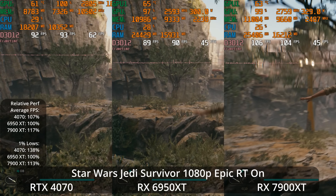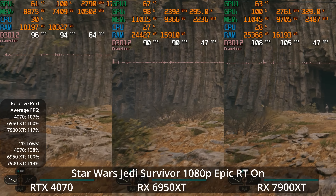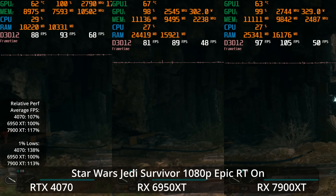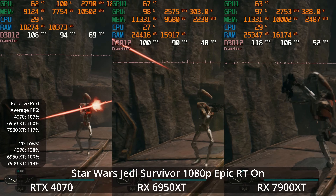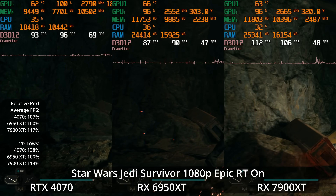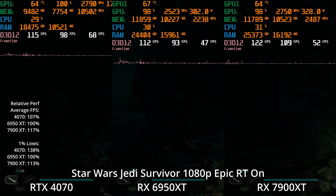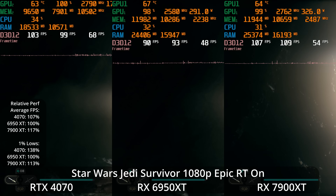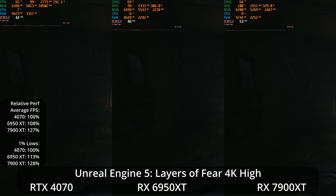That continues as we enable ray tracing at 1080p. All the GPUs are offering a high enough refresh rate experience here, but the frame time graph is a bit smoother and the 1% lows are a bit better on the 4070. The 4070 here on average is 7% ahead of the 6950 XT, and the 7900 XT is 17% ahead of the 6950 XT. But in the 1% lows, the 4070 is 38% ahead of the 6950 XT and the 7900 XT is 13% ahead of the 6950 XT.